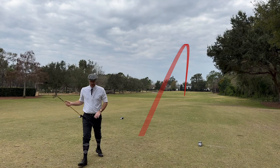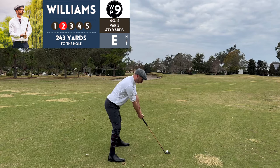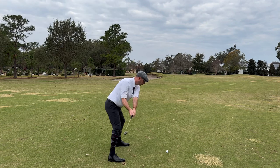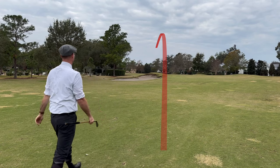Strategically, if you're on the right side it gives you a better angle into the dogleg. I was a bit short so I had to go over that bunker using the Tom Stewart J iron. I didn't want to give up on it, and I'm glad I didn't because this was one of my better shots of the round.